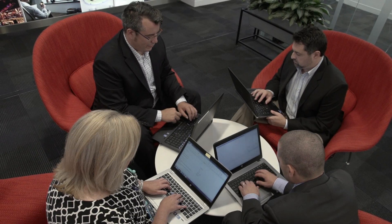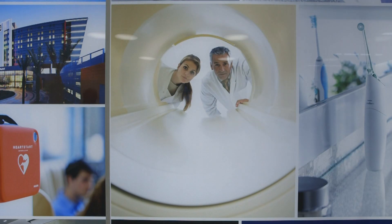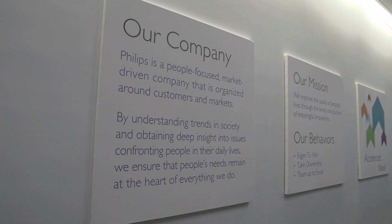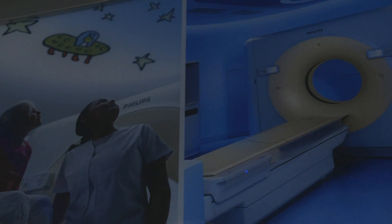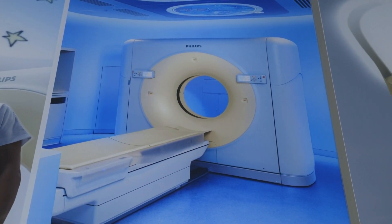At Philips, we're headquartered in Eindhoven, the Netherlands. The division I work for is healthcare. We really take a look at how healthcare is changing in the U.S. market, and how we can assist facilities that are dealing with changing reimbursement and changing quality reporting requirements. We help them increase access and care for patients and really utilize data to drive decisions.